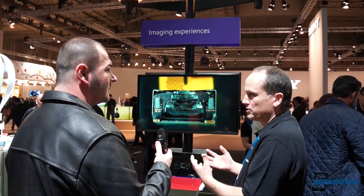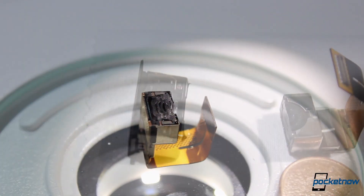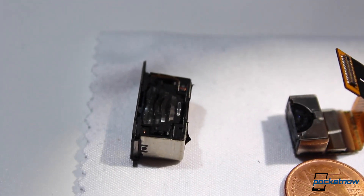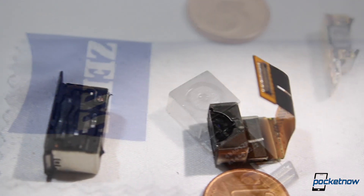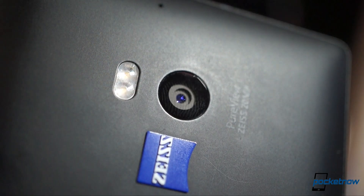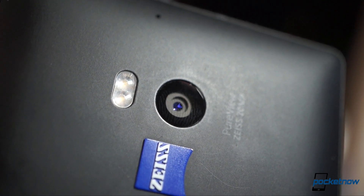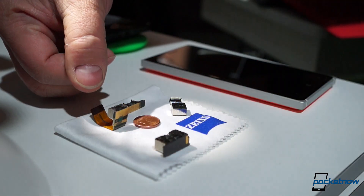Zeiss told us that any manufacturer could excel at producing a single segment of the imaging system, which consists of lenses or optics, the imaging sensor, and the image processing. However, only the real good ones are involved in developing the entire system, and Zeiss is doing just that despite initially only supplying the optics.